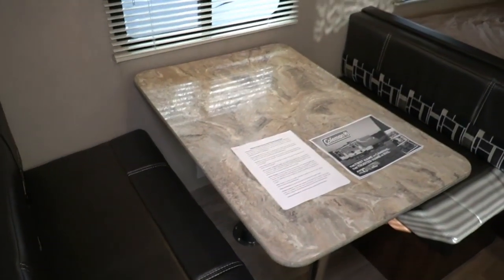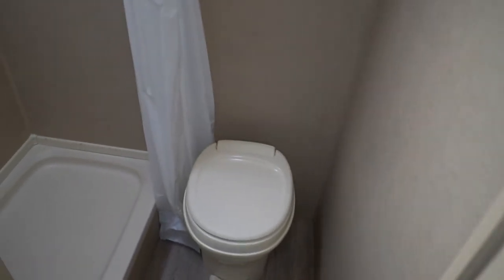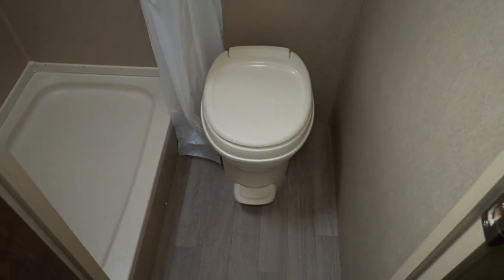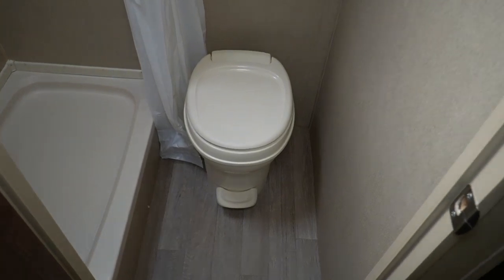Like I said, ideal for a young family because you've got the table booth that can sleep one or two depending on the size of the people sleeping there, two in the front, and two to three in the back. You can put two small kids in that bottom bunk if you want to, or one adult and one on top. Plenty of sleeping capacity. You do have a standup shower, skylight which looks great, no signs of water damage. Trust me guys, there's no signs of water intrusion in this little camper.